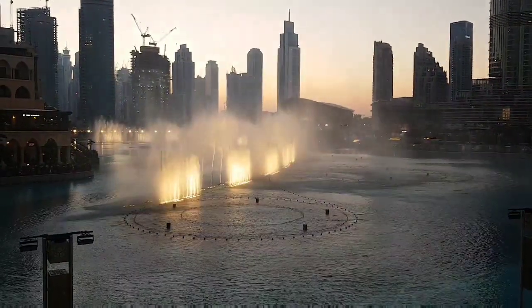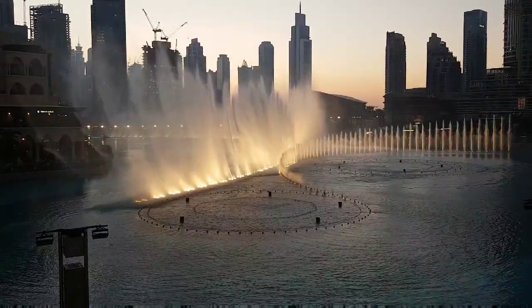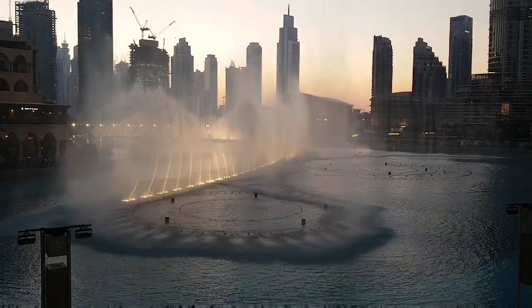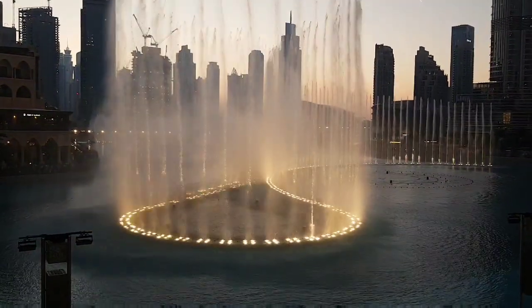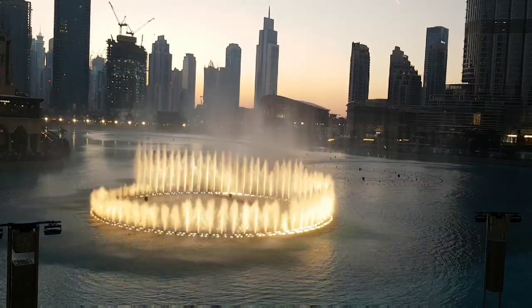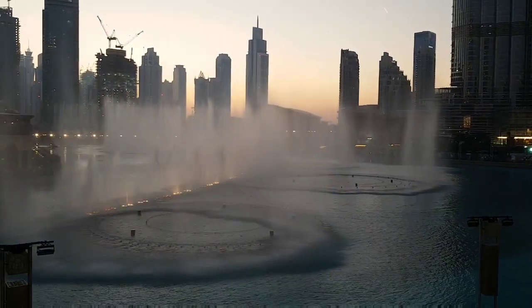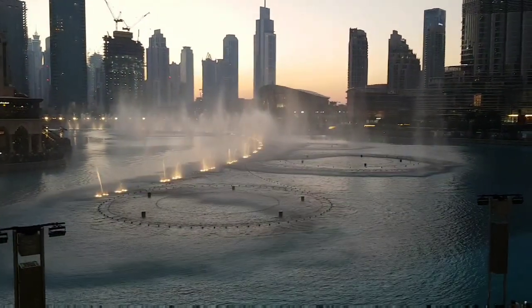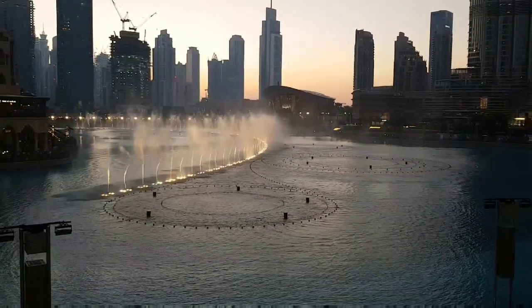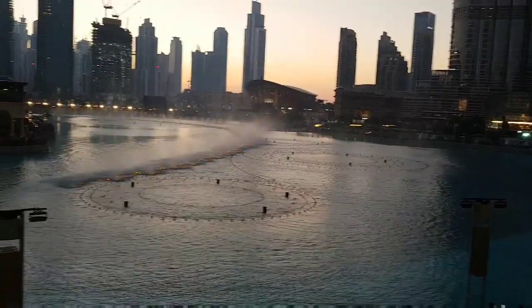It's so cute! It's so cute! It's a costume.